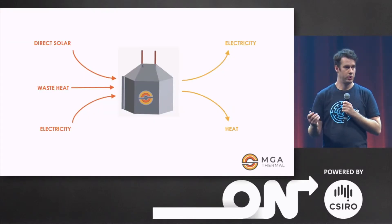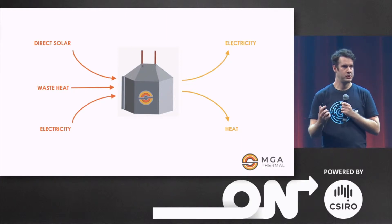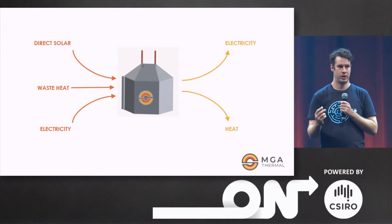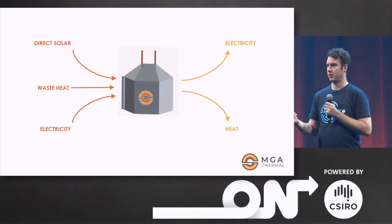So, how does it work? We can charge our material with direct sunlight, with waste heat from industry, or with excess electricity from PV or wind. It's stored as heat, and it can be discharged directly as heat or as electricity through a common power cycle.